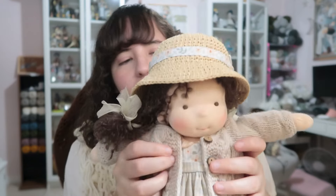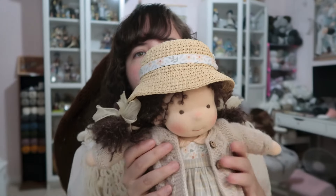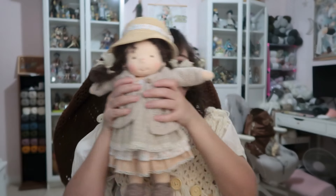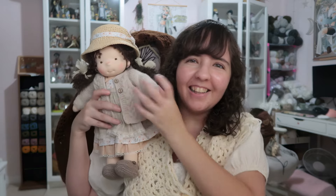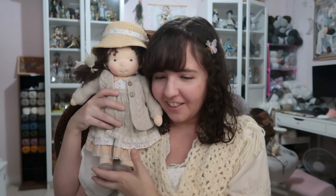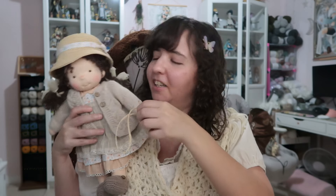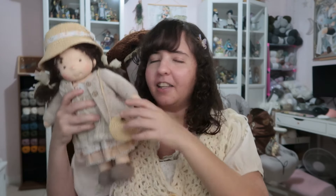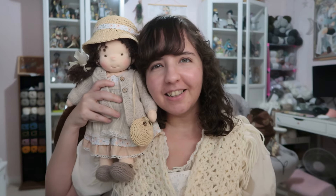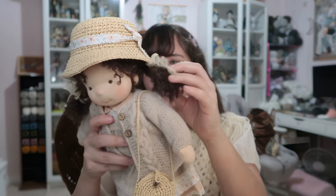It is completely worth the price that I paid for her. You get something very high quality and unique. Look at that — she's so cute. I really like it. I don't know what else to say.